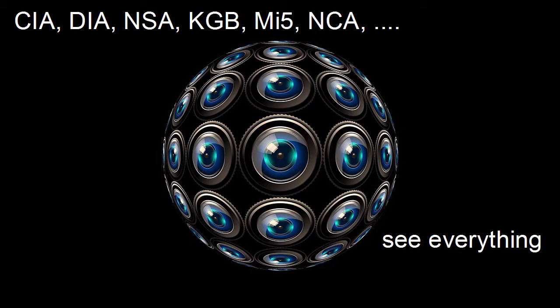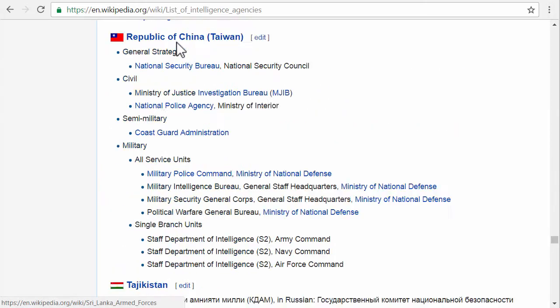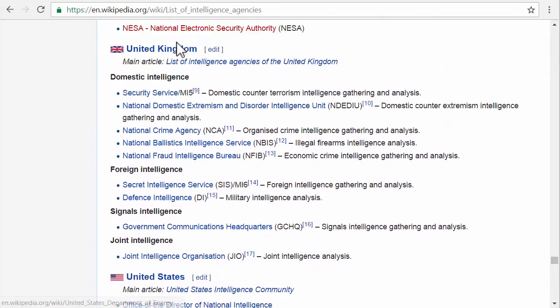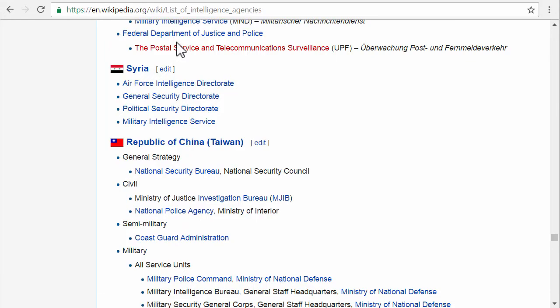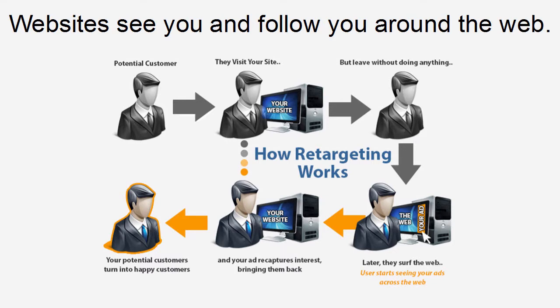As you go through the internet, all kinds of spy agencies can see what you're doing and where you are. There's a cool list on Wikipedia with all kinds of intelligence services — all of them can basically see what you're doing. The United States has a lot of them, the UK has quite a few, but every country has a security agency. Also, the websites you visit can see you and afterwards follow you around the web. That's called retargeting — if you visit a website, afterwards you might notice a lot of advertising from that specific website trying to make you buy or come back.